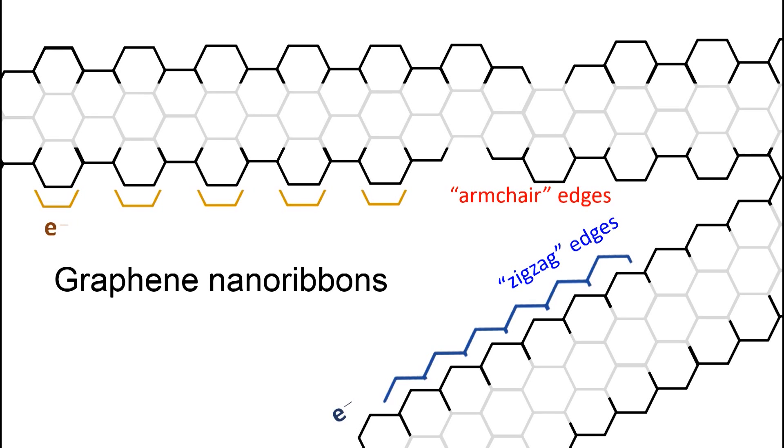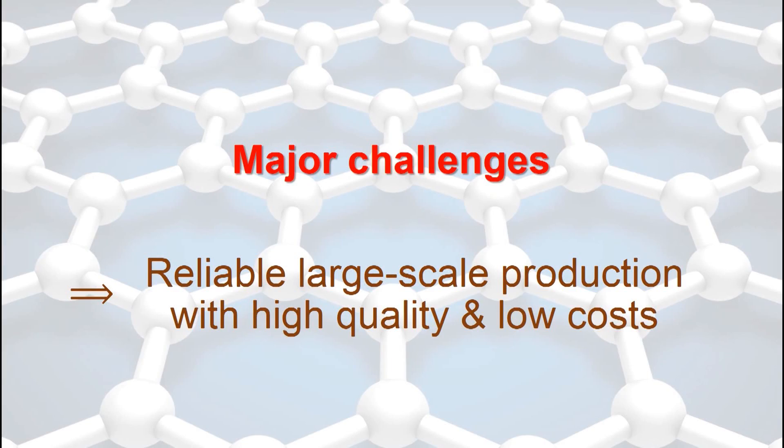For this reason, graphene nanoribbons can be used in supercapacitors and batteries for energy storage. Despite all these wonderful properties of graphene, there are major challenges before we can fully realize its potential. In particular, we need to develop reliable large-scale production of graphene with high quality and low costs.